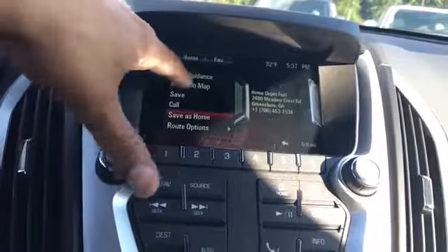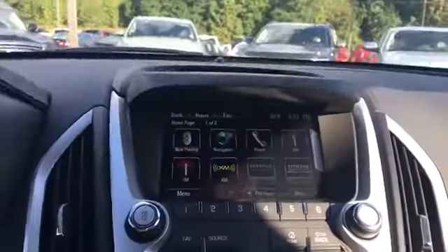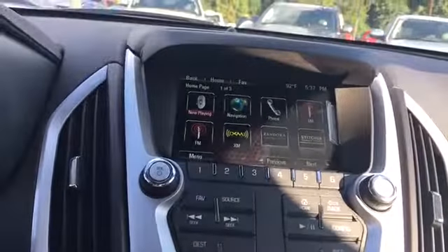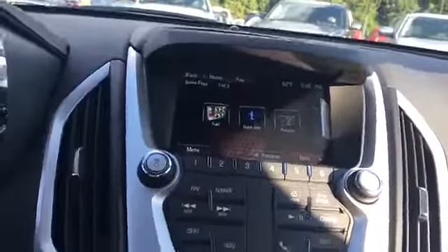Pretty neat. Show on map — look at that. So it is going to have navigation, XM, phone connectivity, your weather and movie report, and you've just seen the fuel report feature and how that works.